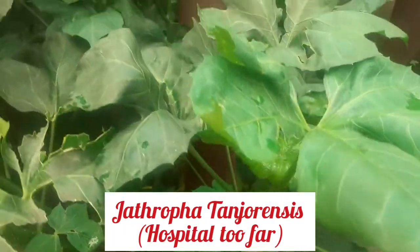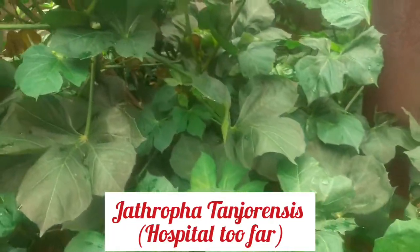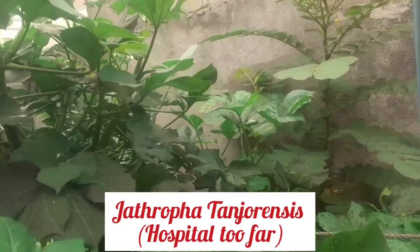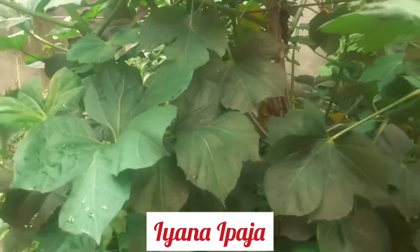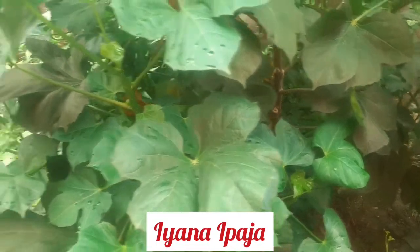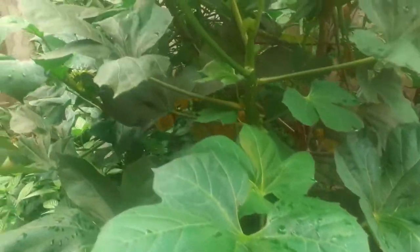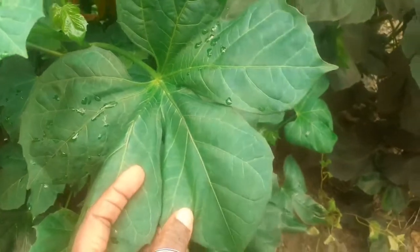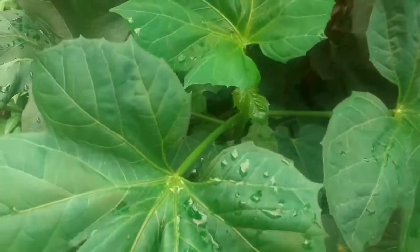Our next plant is jatropha, also called 'hospital too far.' The Europeans call it 'Jatropha.' Many people know it by the popular name 'hospital too far' - the belief is that if you take it, hospital will be far from you. That's how great this plant is. This is how the leaves look. It's a highly medicinal plant, and it can boost your blood very fast.